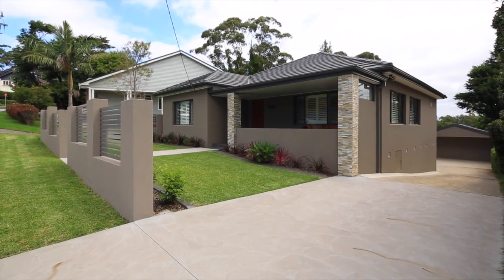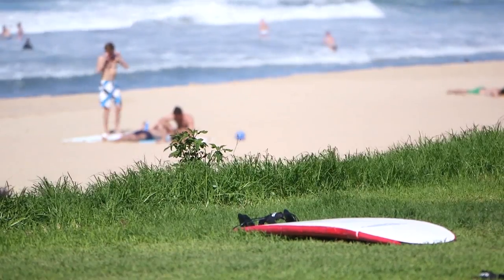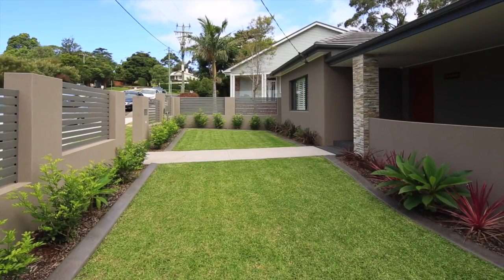In a certain part of the Illawarra, you're minutes to Wollongong CBD, the beaches, and within easy access of the M1 to take you all the way to Sydney. Yet it's perfectly quiet.